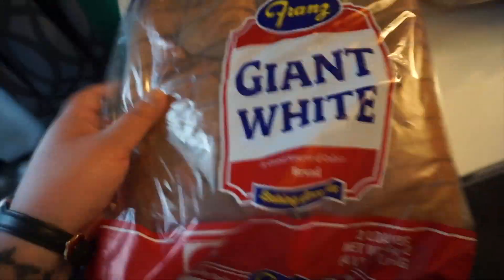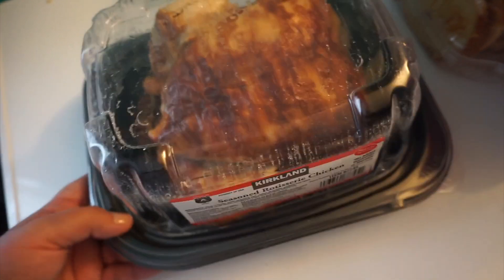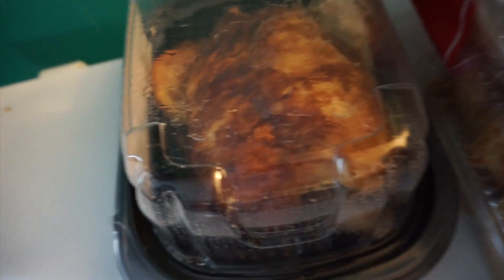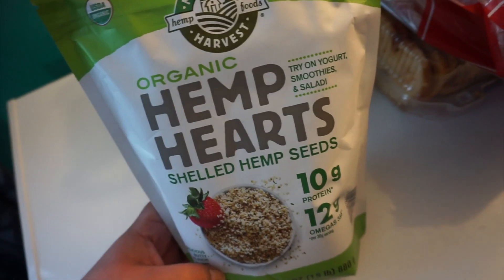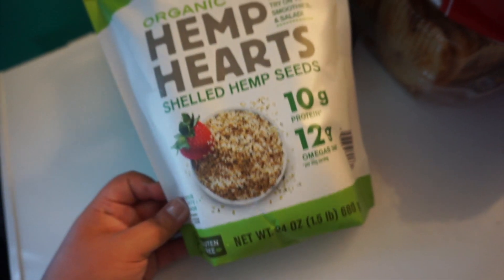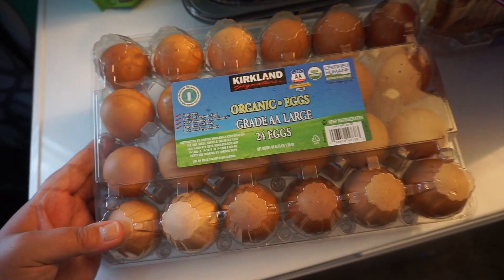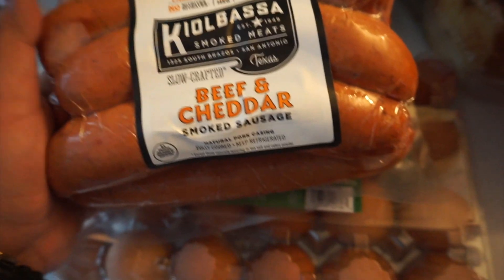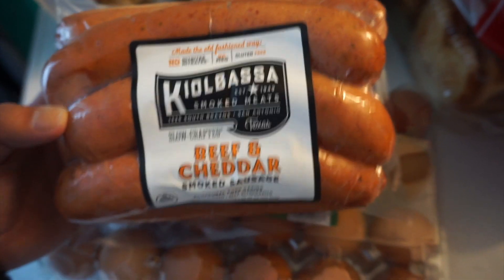We got some bread — nothing special here, but we needed some more. Then I got some rotisserie chicken. I'm going to shred this up so I can have it for lunch throughout the week. I also got some hemp hearts — I want to put these in yogurt, smoothies, and salads. Let me know if you've tried these before. I also got some eggs because we always eat eggs. We also got these beef and cheddar smoked sausage again — we got these last time and we really like them, so we got them again.